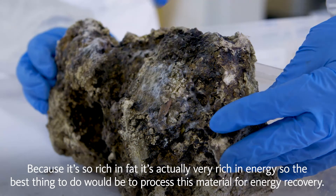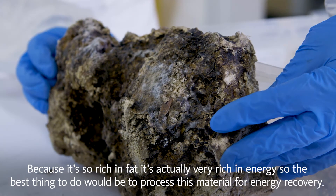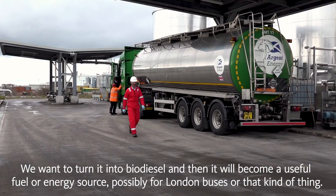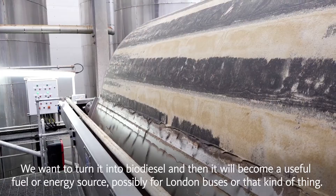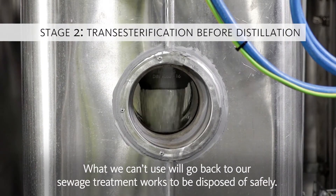Because it's so rich in fat, it's actually very rich in energy, so the best thing to do would be to process this material for energy recovery. We want to turn it into biodiesel, and then it will become a useful fuel or energy source — possibly for London buses or that kind of thing. What we can't use will go back to our sewage treatment works to be disposed of safely.